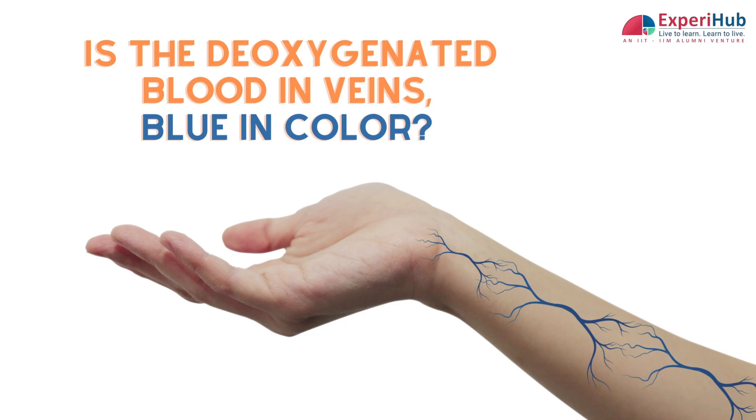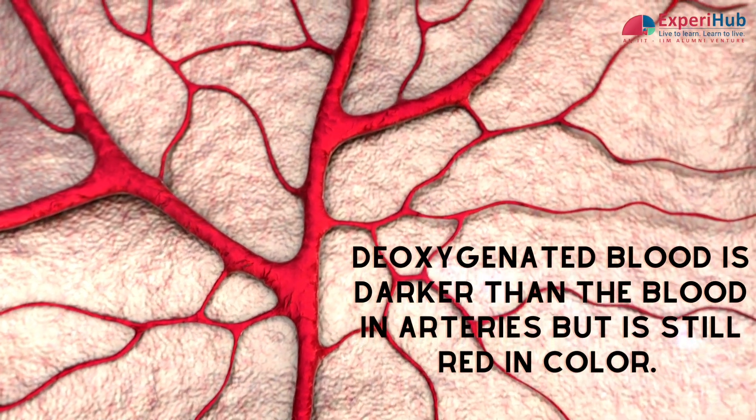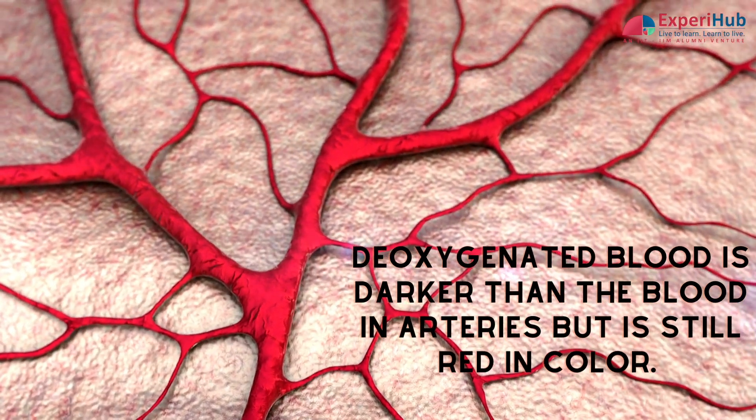So is the deoxygenated blood in veins blue in colour? No. This deoxygenated blood is darker than the blood in arteries but is still red in colour.